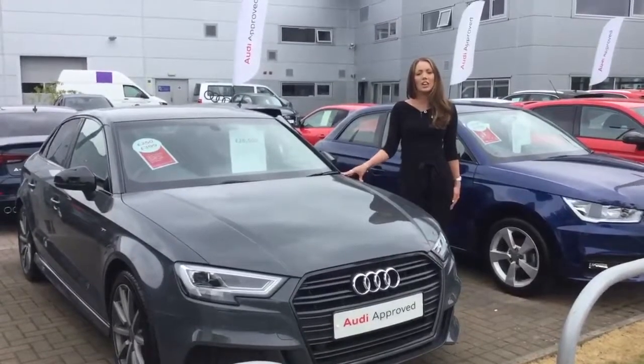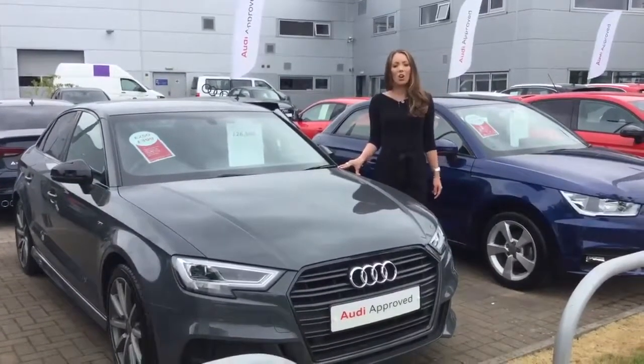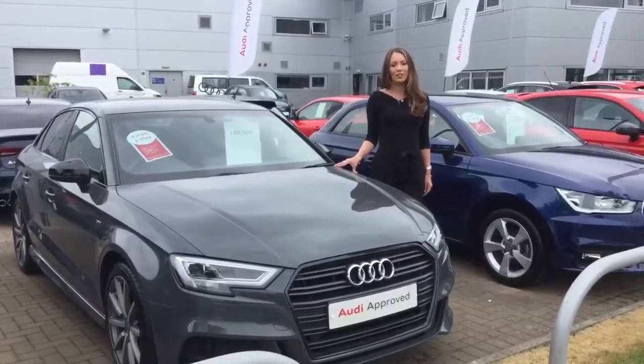So if you are interested and would like to schedule a test drive, please give us a call on 01786 446 888.